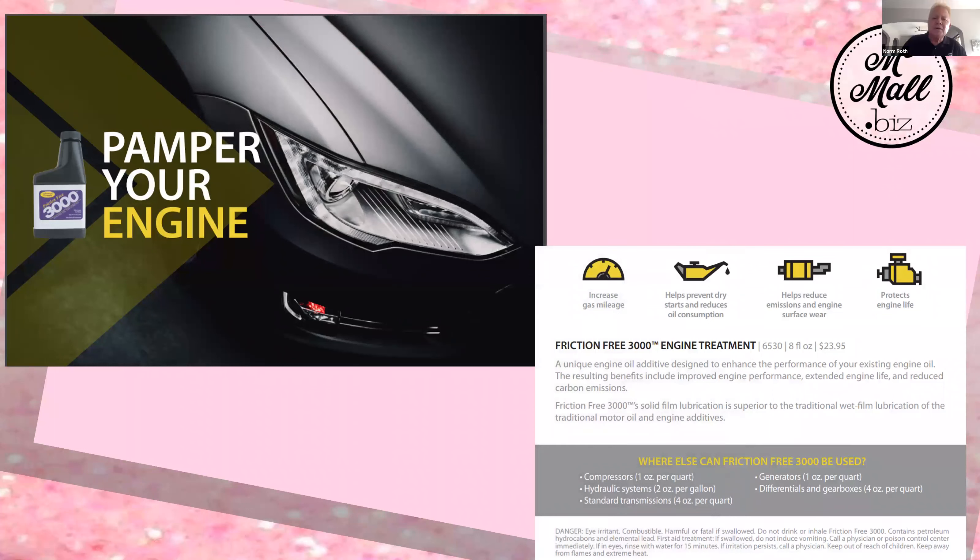One of the things we have here is we have 'Pamper Your Engine.' This is an engine treatment — Friction Free 3000 goes into your engine. It's a unique engine oil additive designed to enhance the performance of your existing engine oil. The resulting benefits include improved engine performance, extended engine life, and reduced carbon emissions. There's actually a video on YouTube that talks about Friction Free 3000. On a friction brake test, all the other ones didn't do as well, but when they got Friction Free, it was still moving at 102 foot pounds. It's an extraordinary product.